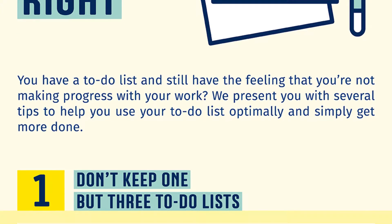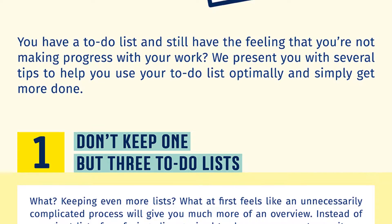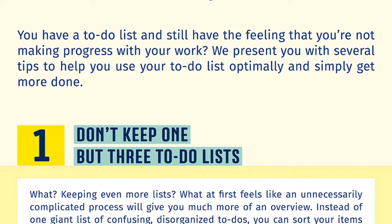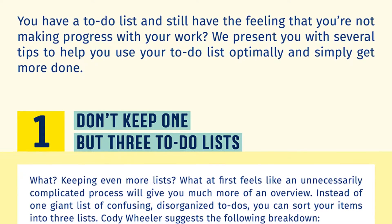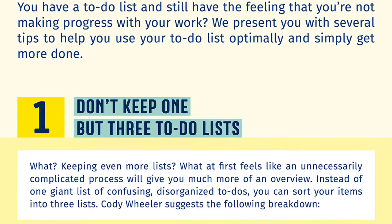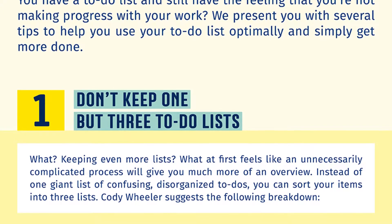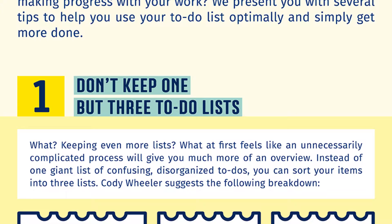Number one: don't keep one but three to-do lists. Keeping even more lists? What at first feels like an unnecessarily complicated process will give you much more of an overview. Instead of one giant list of confusing disorganized to-dos, you can sort your items into three lists. Cody Wheeler suggests the following breakdown.